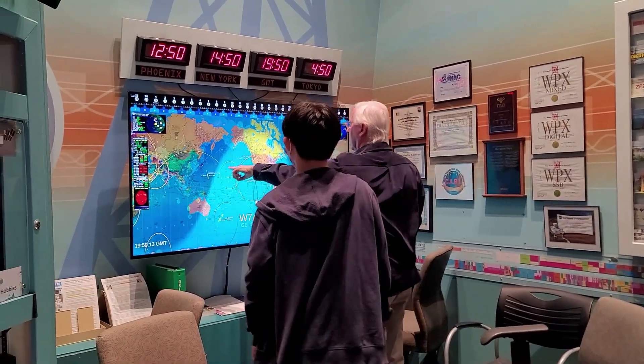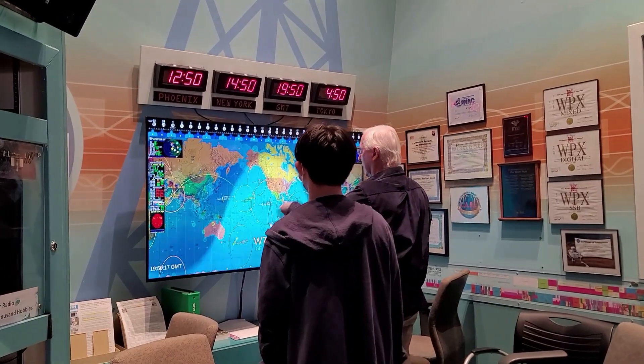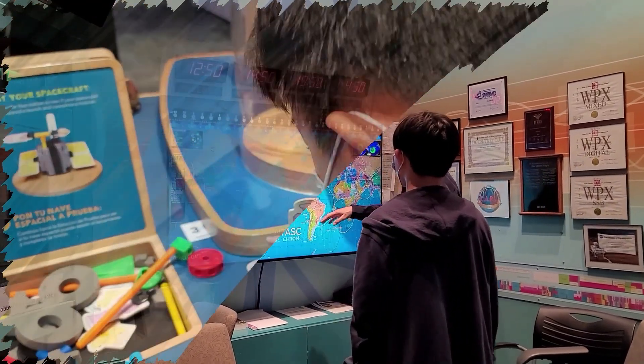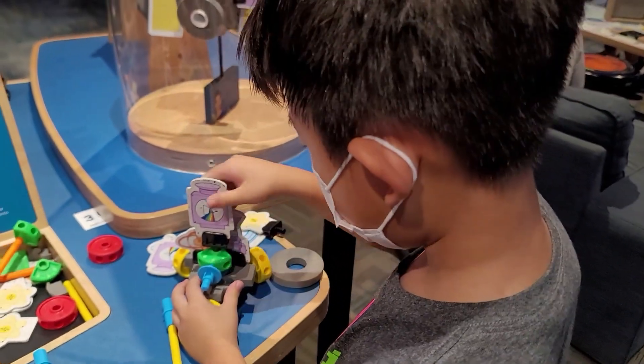My brother and I learned about ham radio and real-time tracking of the International Space Station. I also made my own space rover and tested it to see if it could survive on different planets.